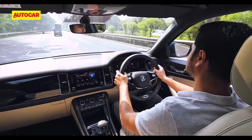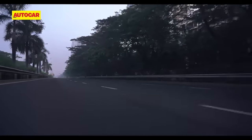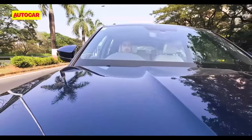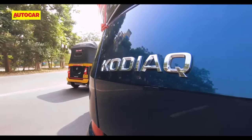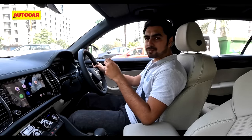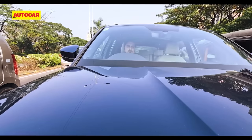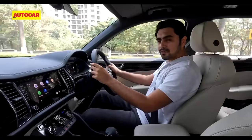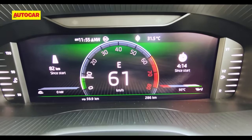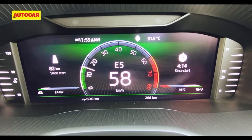It's easy to get carried away with this strong engine, but driving with enthusiasm takes a toll on fuel economy. As with other turbo-petrol cars, driving style has a big bearing on efficiency numbers. Skoda has added measures to keep fuel consumption in check. The 2.0-litre TSI engine gets an automatic engine start-stop function that turns off the engine at traffic lights. There's also a coasting function — when driving at a steady speed it shifts to neutral to save fuel, then re-engages your gear the moment you get back on the throttle.